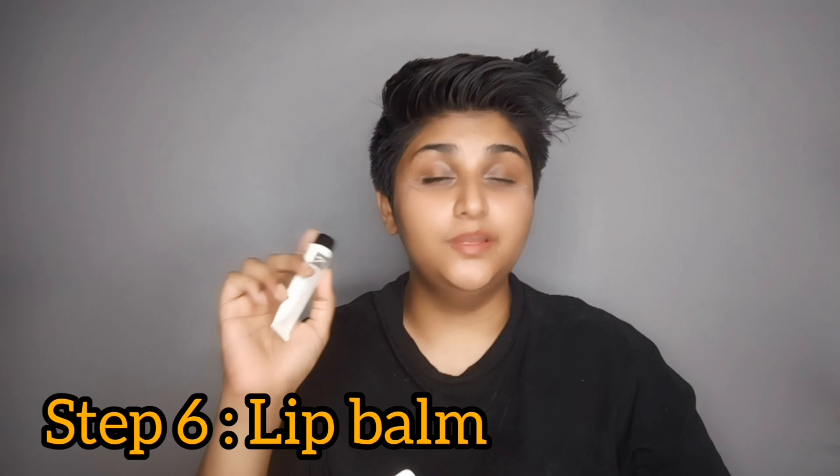The last thing that I do, especially during the winters, is use a lip balm. Right now the lip balm I'm using is the Chrono Lip Balm from Chrono Care. This lip balm is really good for dry lips and also helps in combating lip aging. All these products that I use generally last for a period of three months.